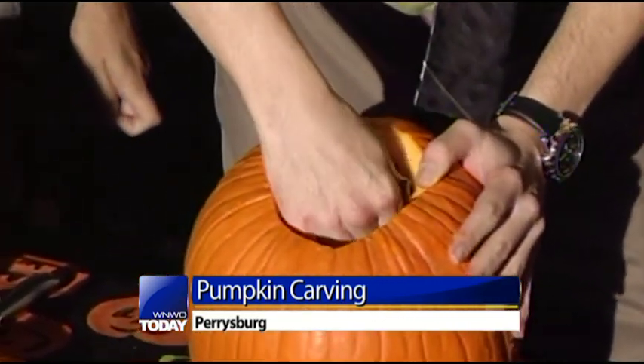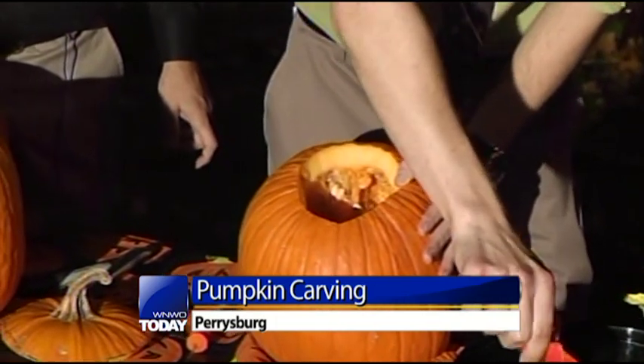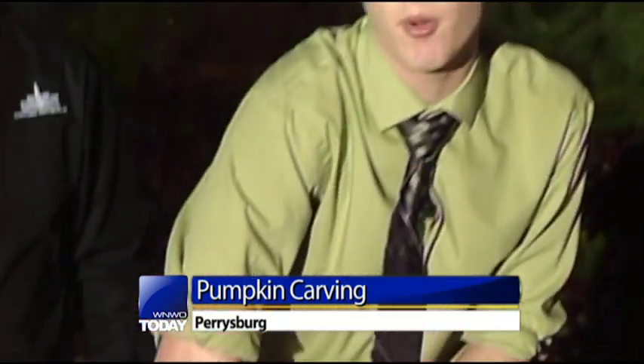I'm going to leave this up to Abby and John. I haven't decided what I'm going to carve this morning. Why don't you guys take a second and think about what you might like me to go ahead and carve? I'm going to try it freehand, no stencil — try to carve you guys a nice jack-o-lantern this morning when you check in with me live here in downtown Perrysburg.